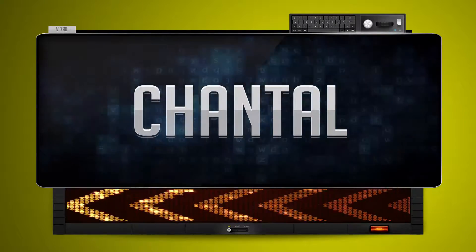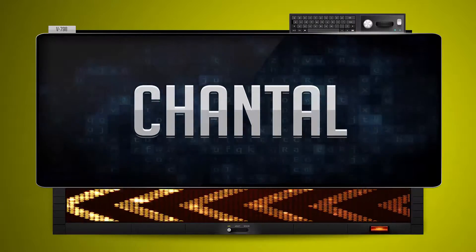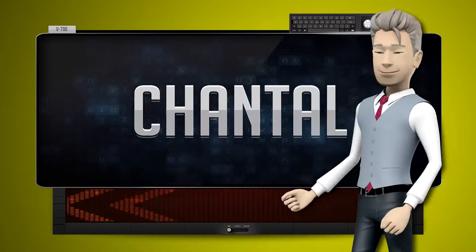Blas-nish. One more time. Let's pay close attention. Blas-nish. Now you try it.